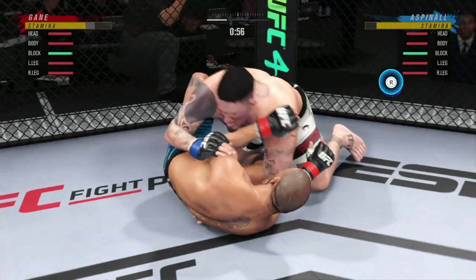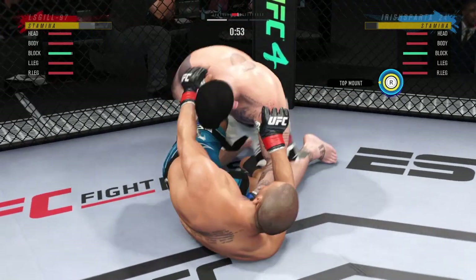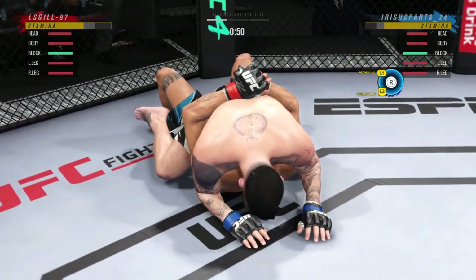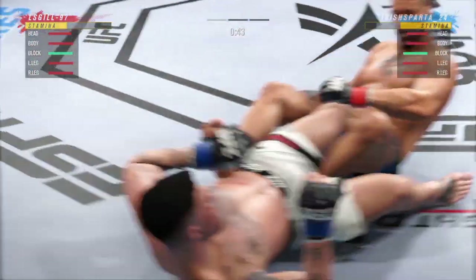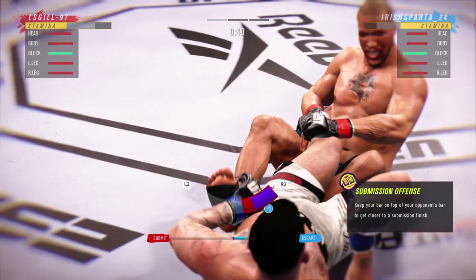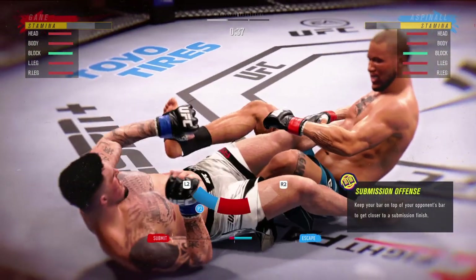That was slick. The bottom fighter is maybe looking to hip escape. Dominant position for him here — full mount. If you're the bottom fighter, you better start moving those hips. Potentially working on a leg attack here, DC. It looks like he's attacking a heel hook.